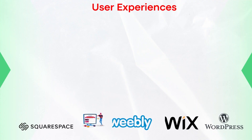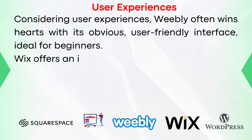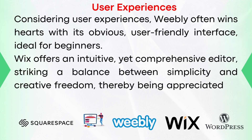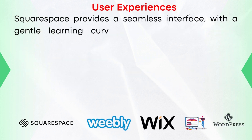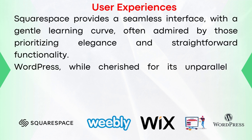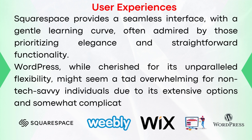Considering user experiences, Weebly often wins hearts with its obviously user-friendly interface, ideal for beginners. Wix offers an intuitive yet comprehensive editor, striking a balance between simplicity and creative freedom, thereby being appreciated by a lot of users. Squarespace provides a seamless interface with a gentle learning curve, often admired by those prioritizing elegance and straightforward functionality. WordPress, while cherished for its unparalleled flexibility, might seem a tad overwhelming for non-tech-savvy individuals due to its extensive options and somewhat complicated interface.